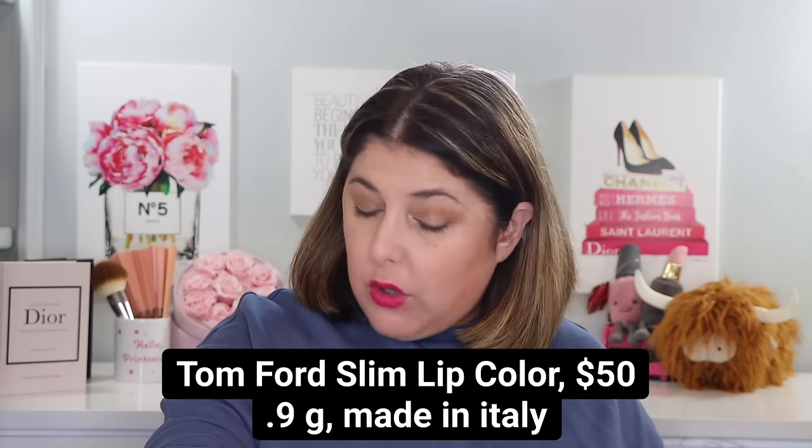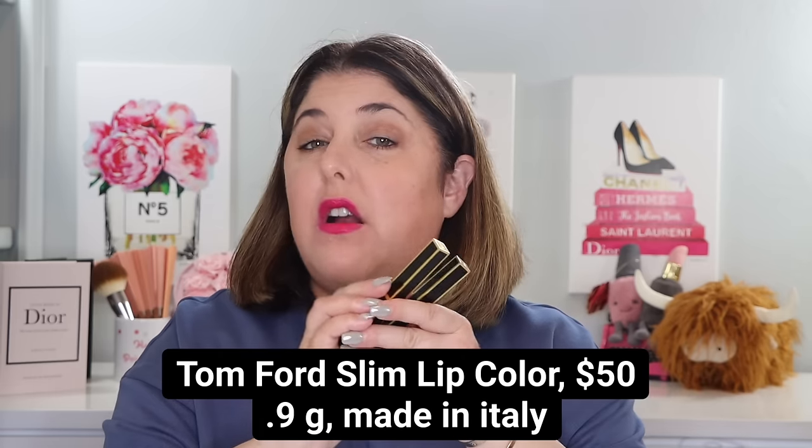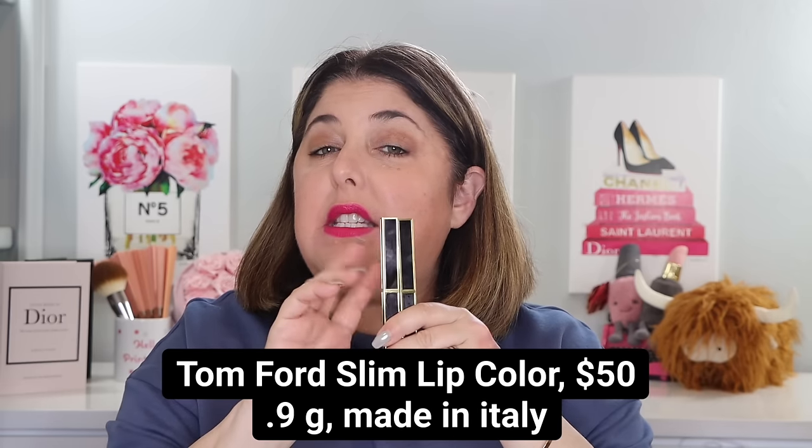We also have the brand new Tom Ford Slim Lip Color, also limited edition. These are courtesy of a tip-off and a purchase from Andrew — I love Andrew, his information is down below. He specializes in Tom Ford, but also all things luxury, over at Neiman Marcus in Chicago. Amazing city, Chicago. Thank you so much, Andrew, for securing these for me.